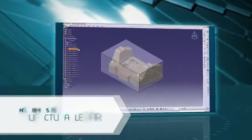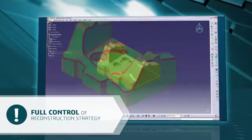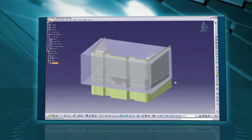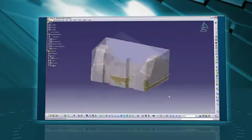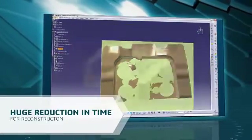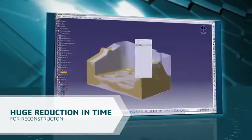It's important that the user has full control of the reconstruction strategy and the quality of the result. It's also important to avoid the delay of conversion by creating a CATIA model directly. The major benefit is a huge reduction in the time needed to accomplish the reconstruction task.